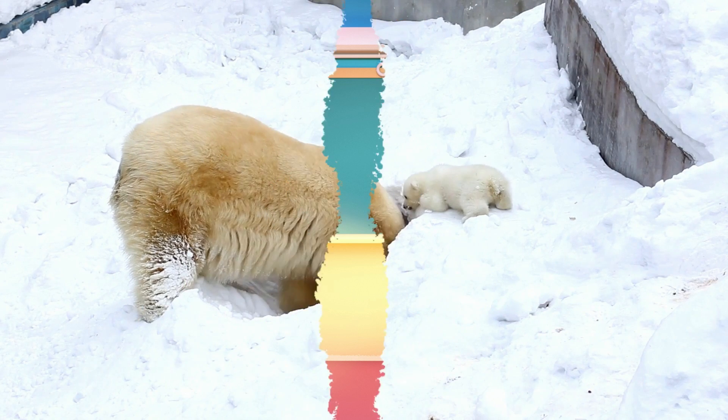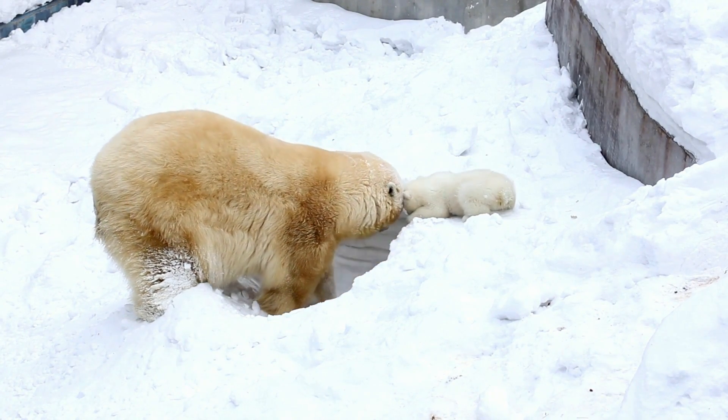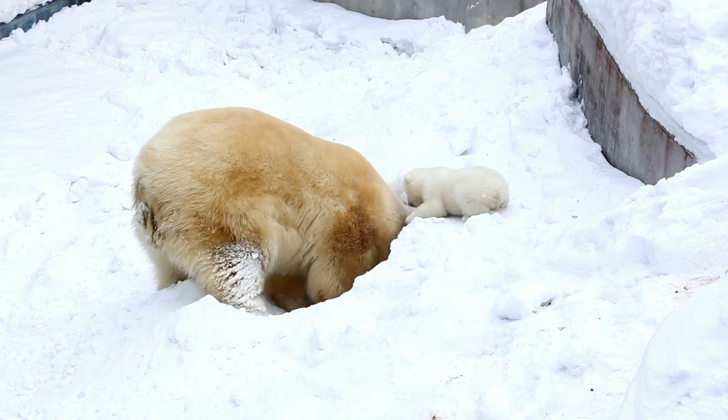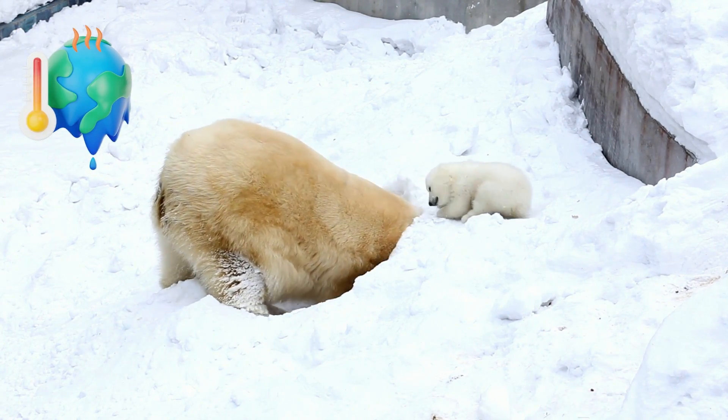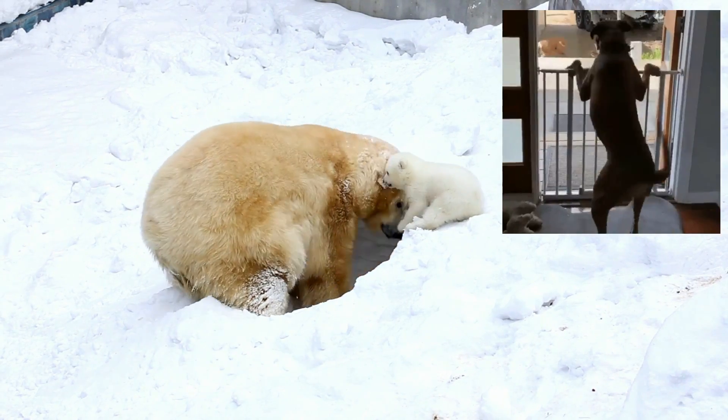So let me explain. Warm-blooded means the animal keeps its body temperature the same, no matter the weather outside, even if it's scorching hot or freezing cold. Animals that are warm-blooded are mammals and birds.